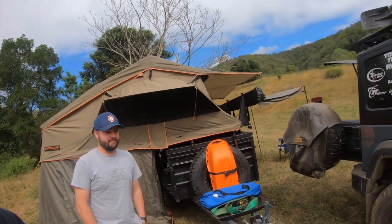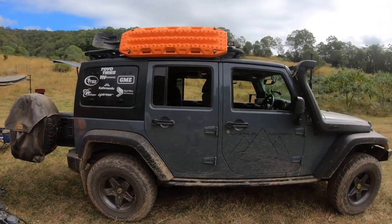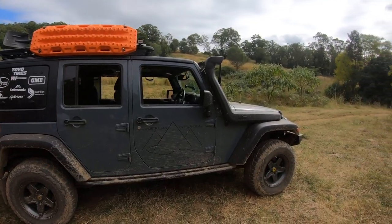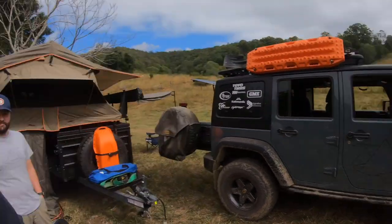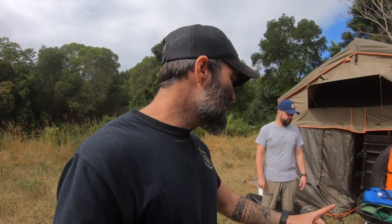Let me quickly show you Woody's Jeep while it's right beside me — it's a sick looking piece of gear. I won't focus on it now, but if you want to see a video on that, leave a comment below and I'm sure I can team up with Woody again for that.